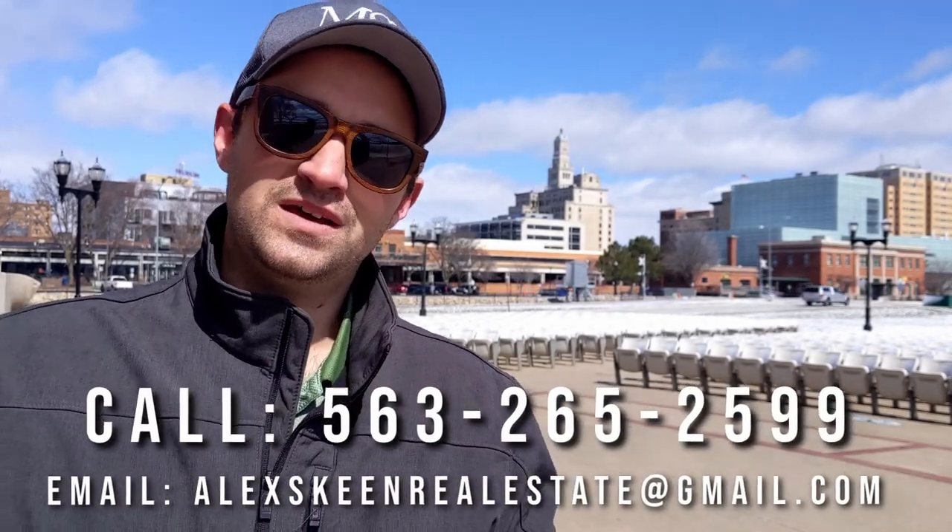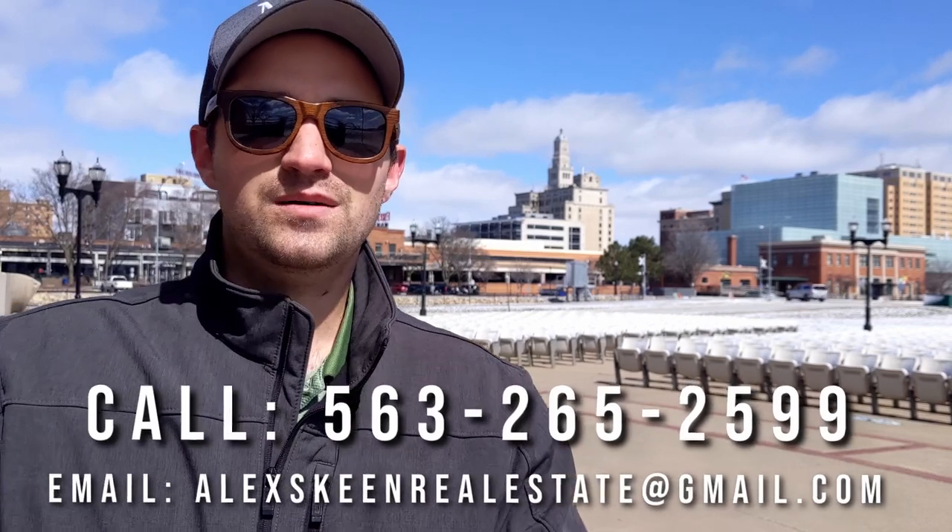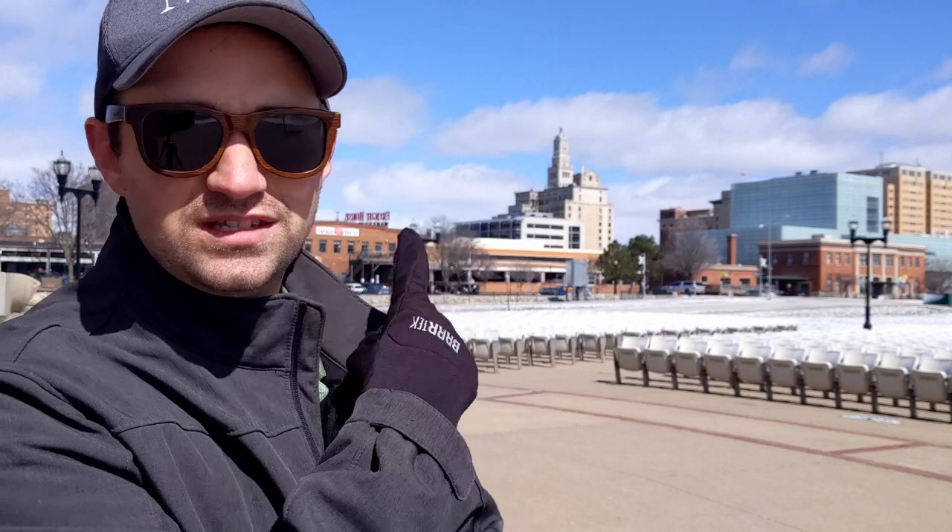I am a real estate agent here in the Quad Cities. I love making these videos, but I love helping you find the place of your dreams even more. If you have any questions, my phone number is down below — pause the video and write it down. I only covered a little bit of what it's like to live in Davenport, so check out this video if you want to know more about living in Davenport, Iowa.